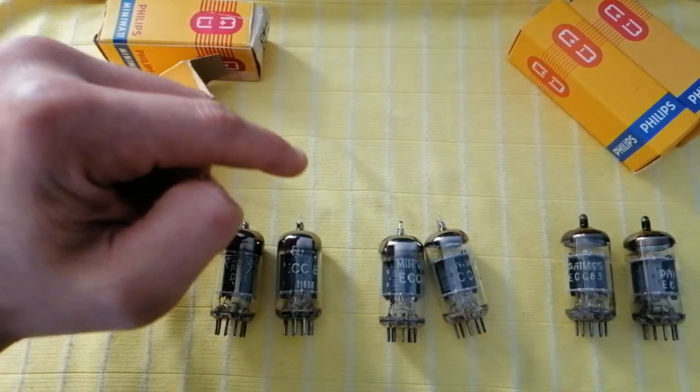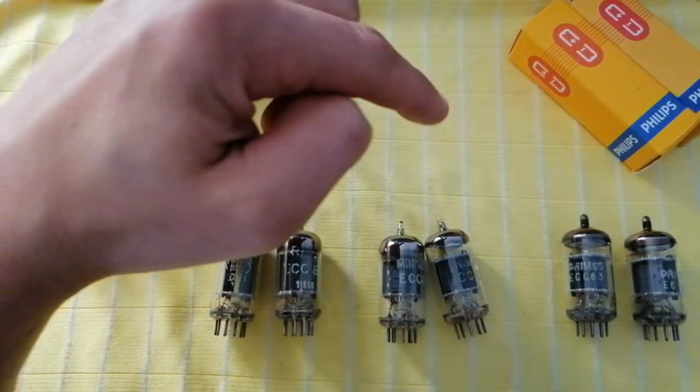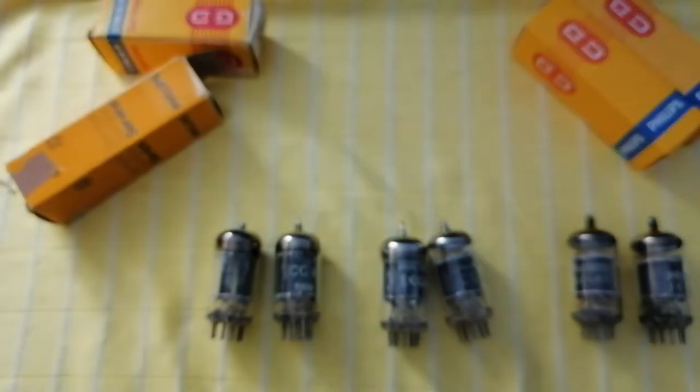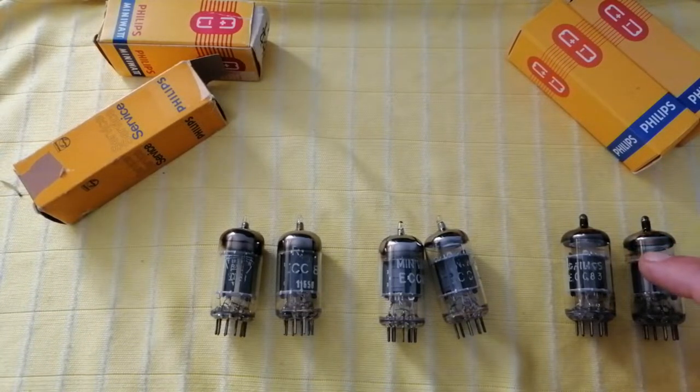Here we have three different types. One is like 50s long plate, those are the short plates from the 60s, and last but not least, here are the short plates from the 70s. They all are phenomenal tubes — they all have a very great sound range. In any guitar amp, it's going to sound just phenomenal, I can guarantee you that.